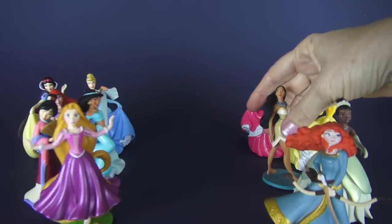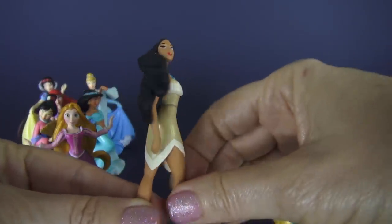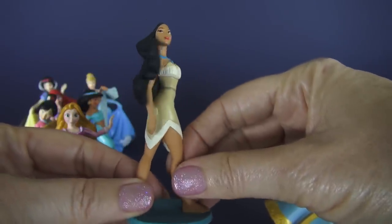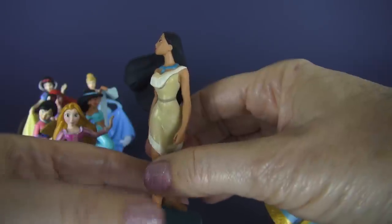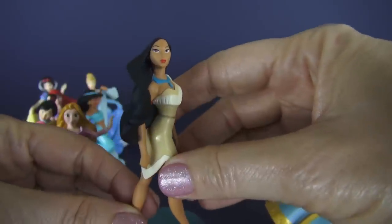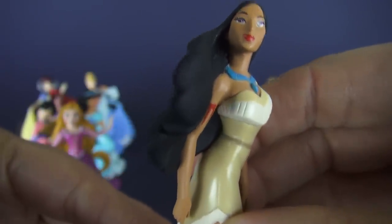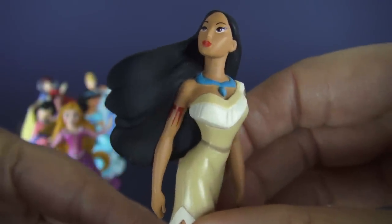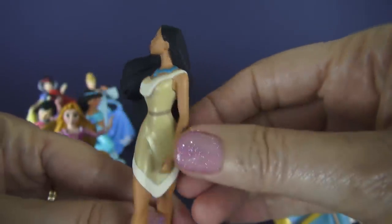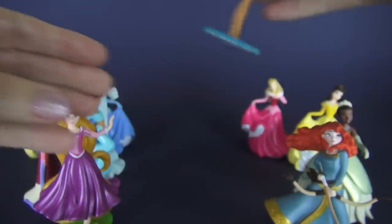Here we have Pocahontas, a beautiful Indian princess. Look at that dark flowing hair — absolutely beautiful. Very athletic princess. And guess what's unique about Pocahontas? Not just that she's an American Indian, but look really closely at her arm — she is the only princess in the Disney princess line that has a tattoo. You're the only one, Pocahontas. See that detail? So that's Pocahontas.